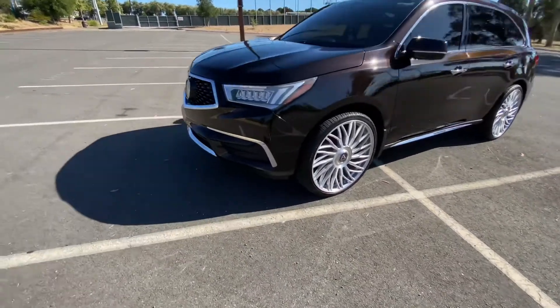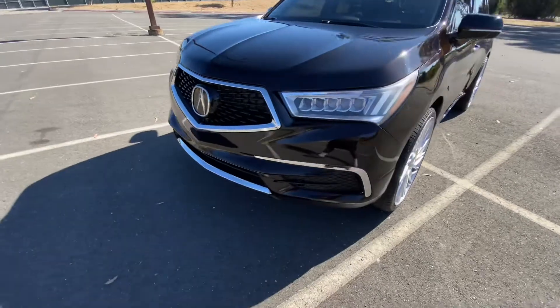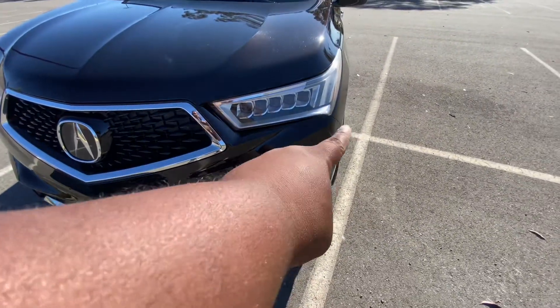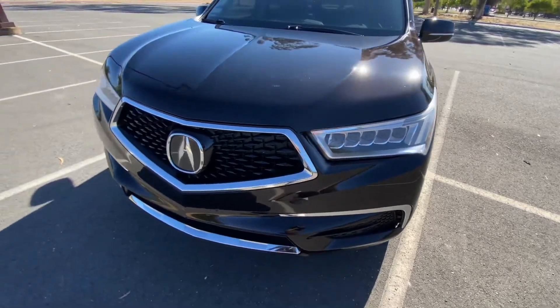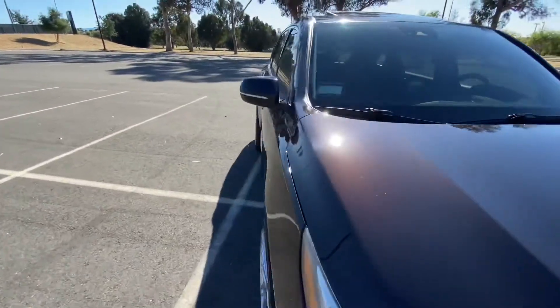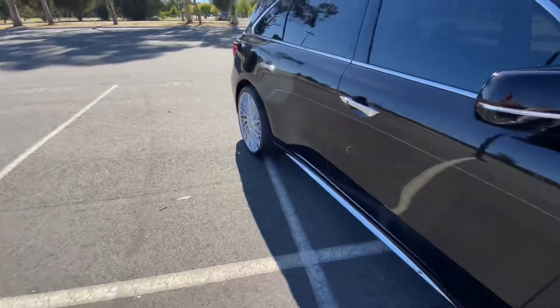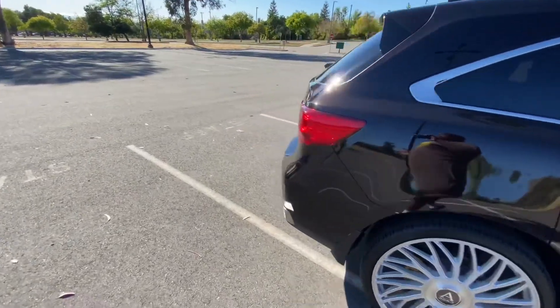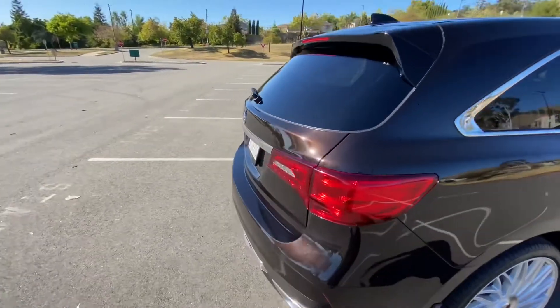I need the fog lights — this is the tech package, and usually the advanced models are the ones with fog lights. I definitely want to get the LED fog lights, the OEM ones, and get them on here.